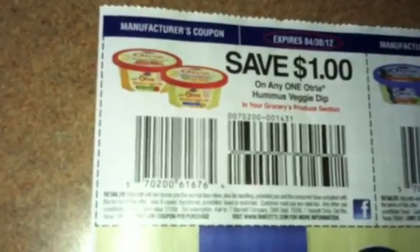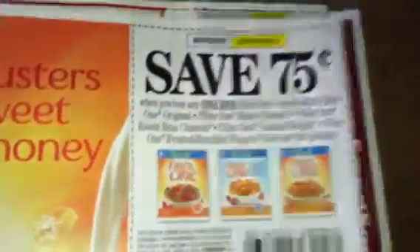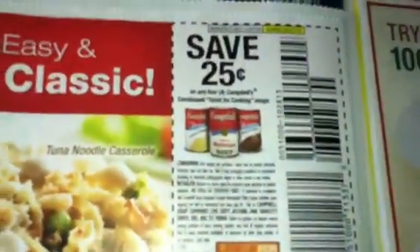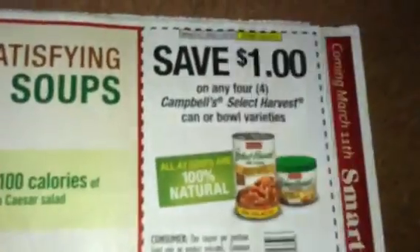Okay, this is on Otria products here. Marzetti. 501 products. French's and Campbell's. More Campbell's.